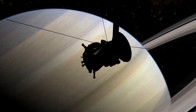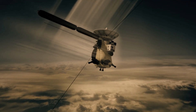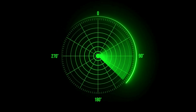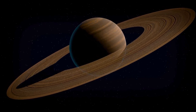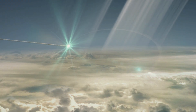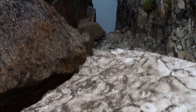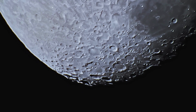Fast forward to 2004, when the Cassini spacecraft — a collaborative effort between NASA, the European Space Agency, and the Italian Space Agency — arrived at Saturn. Equipped with advanced radar and infrared scanners, Cassini was designed to pierce Titan's hazy veil and map its surface in unprecedented detail. Over its 13-year mission, Cassini flew by Titan 127 times, each pass revealing more about this enigmatic world. Titan is the only known moon in our solar system with a substantial atmosphere, four times denser than Earth's.